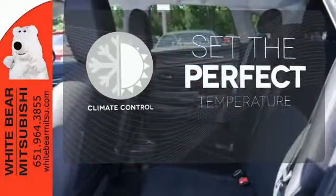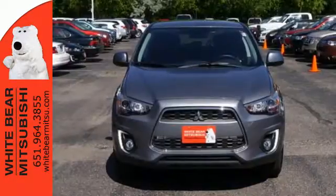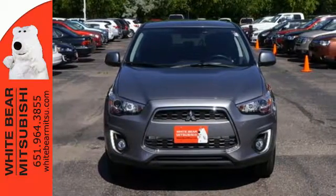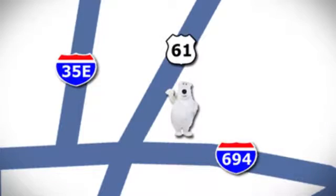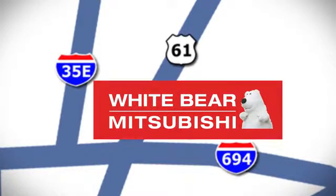The climate control lets you set the temperature exactly where you want it. This Outlander Sport is waiting for you and your family. Come see it today. We're conveniently located at 3400 Highway 61 North in White Bear Lake, Minnesota.